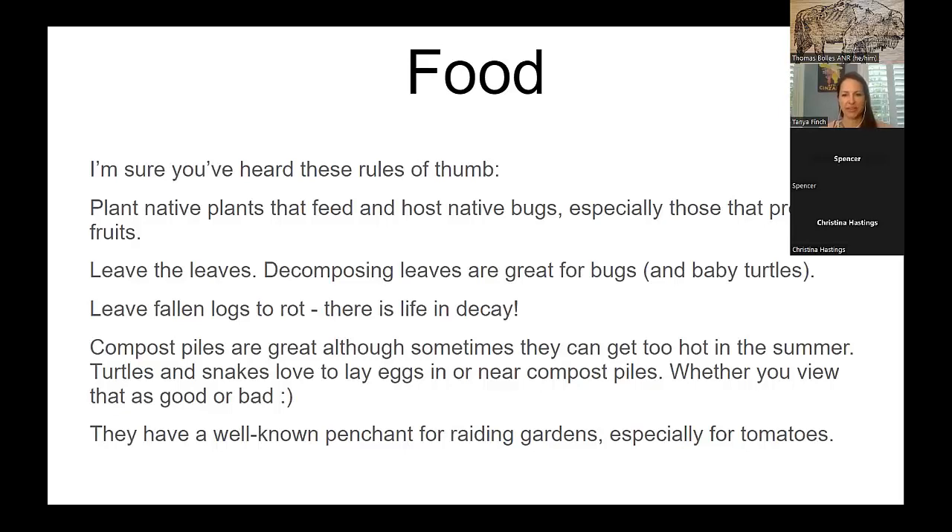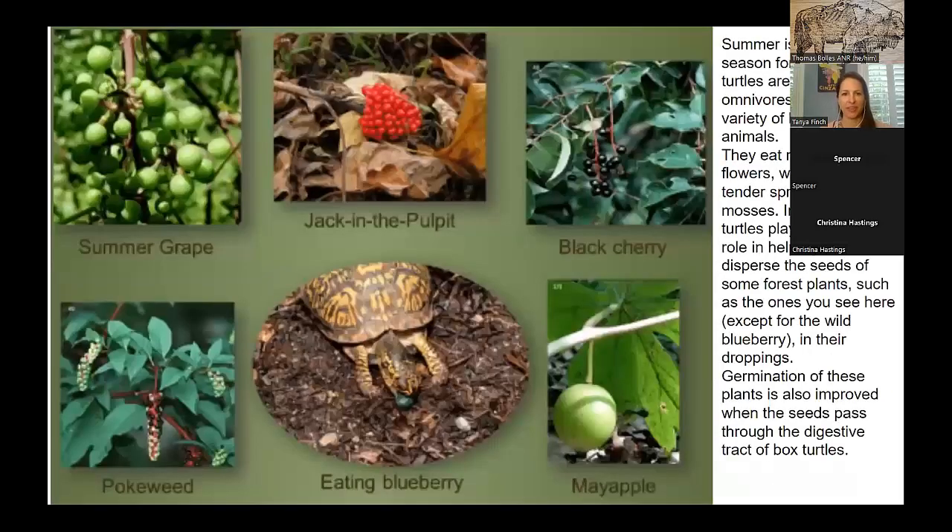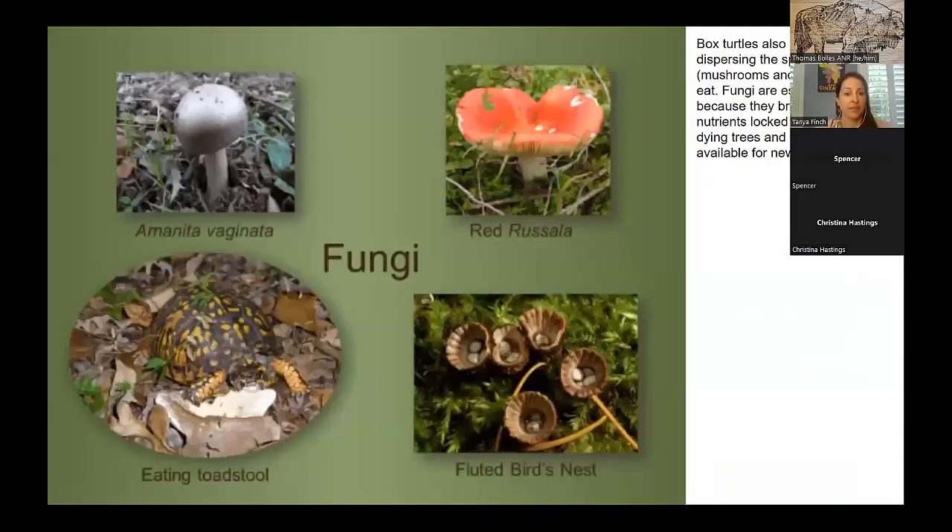Turtles have a well-known penchant for raiding gardens, especially for tomatoes — they love brightly colored things. Native plants like summer grape, jack-in-the-pulpit, black cherry, pokeweed, blueberry, and mayapples are all great. Many of these fruits and seeds have been shown to germinate more quickly after having passed through the gut of a box turtle. They also love fungi and mushrooms and are really good at dispersing spores, which is important to forest health.